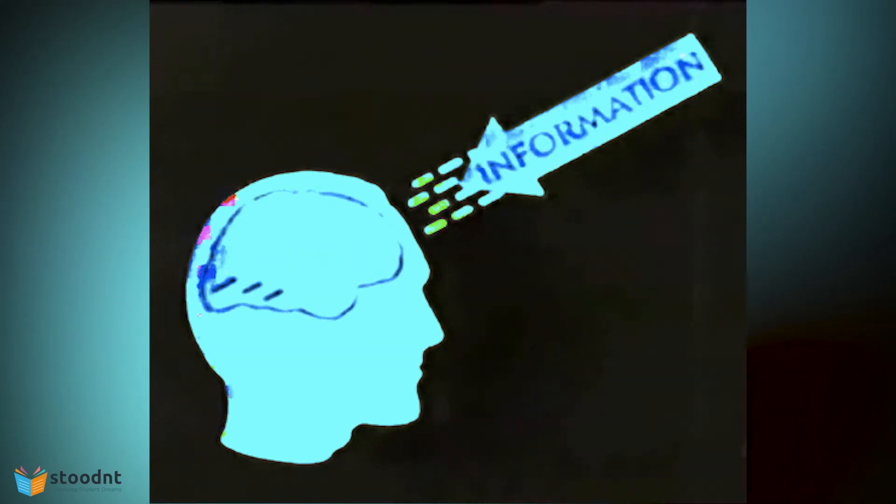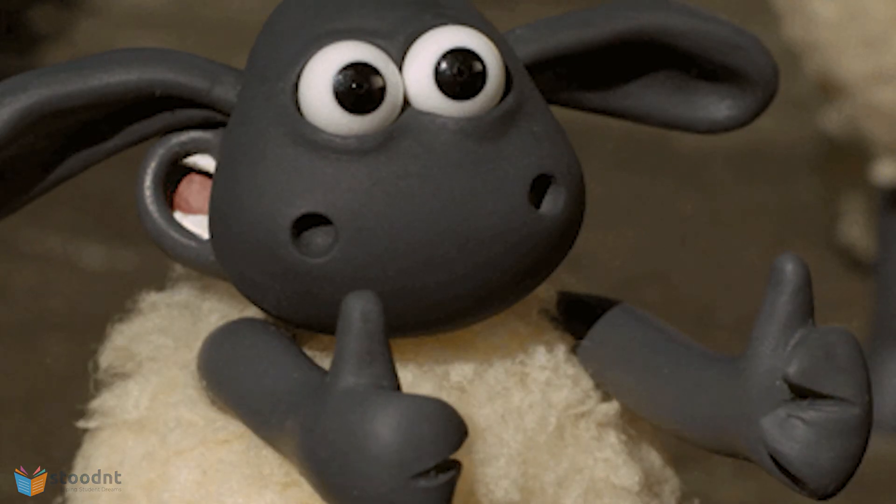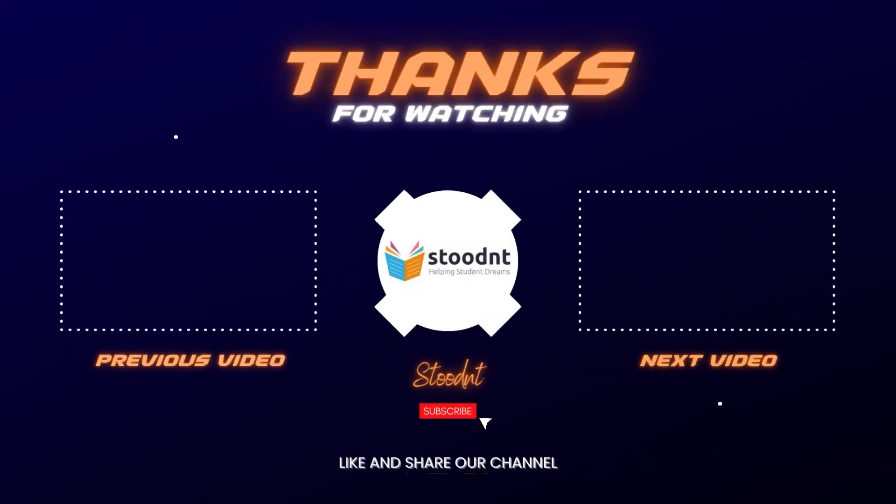That will be all for this video. If you gained any kind of knowledge or information from this video, please leave a like below and consider subscribing to our channel for future updates. Thanks for watching.